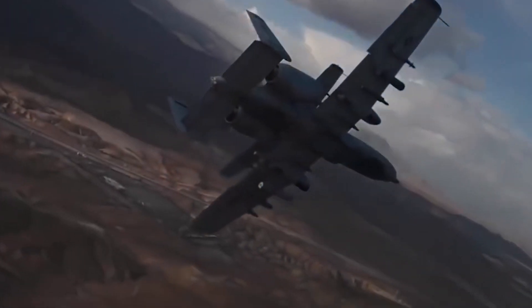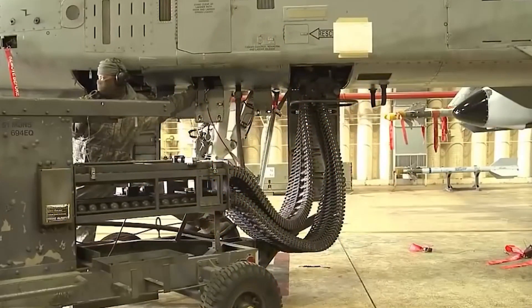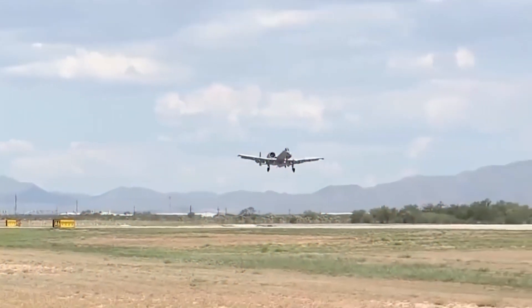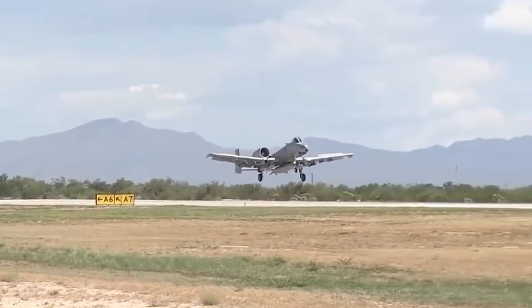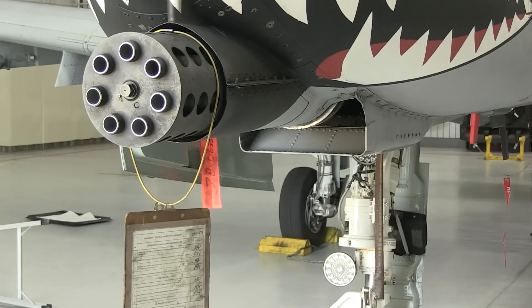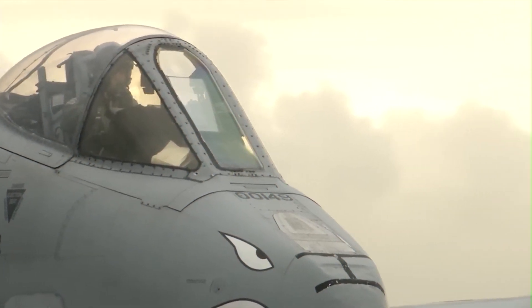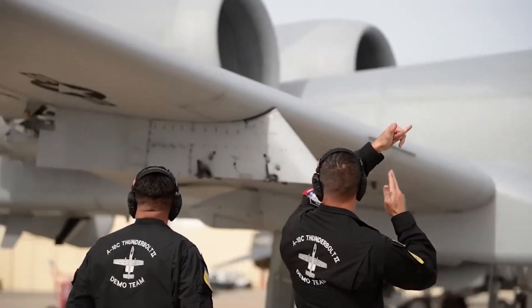The 422nd and 59th Test and Evaluation Squadrons on active duty, as well as the Air National Guard Air Force Reserve Command Test Center at Tucson Air National Guard Base in Arizona, now collaborate on testing projects as a community with constrained resources. There have been multiple unsuccessful attempts to downsize the USAF's fleet of 281 A-10s. According to the proposed USAF budget for fiscal year 2021, 44 Warthogs — or three squadrons' worth of jets — would be eliminated. However, the likelihood of this happening is low, and significant A-10 upgrades are now underway.